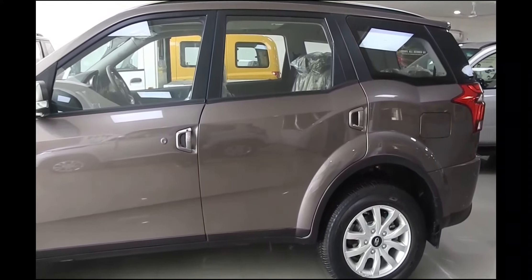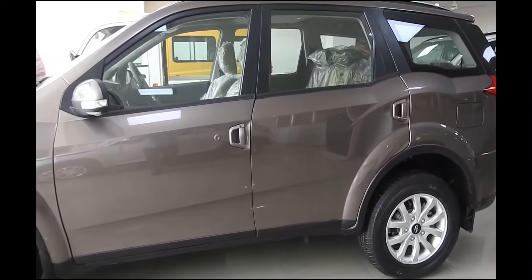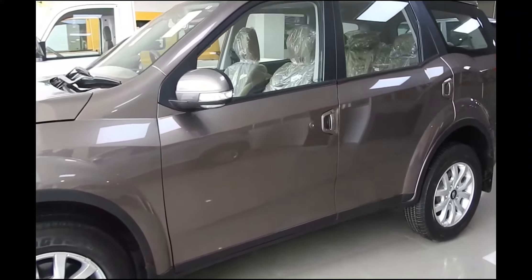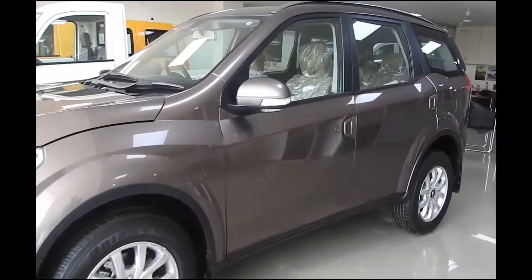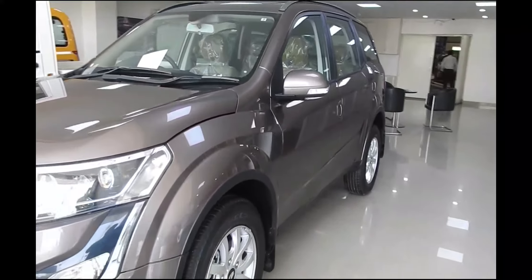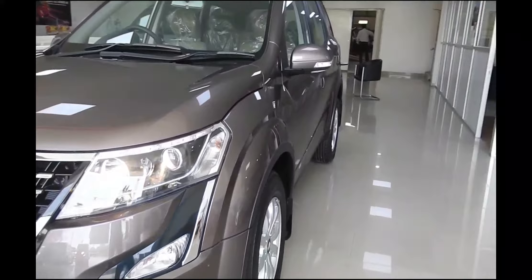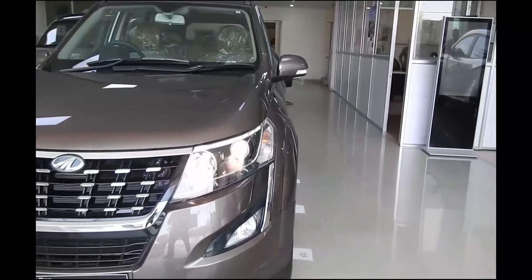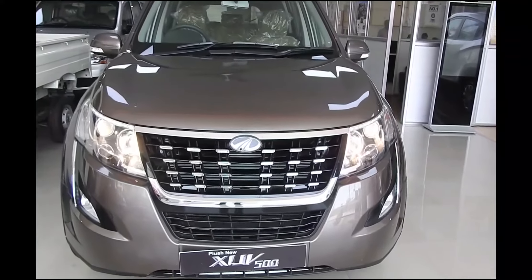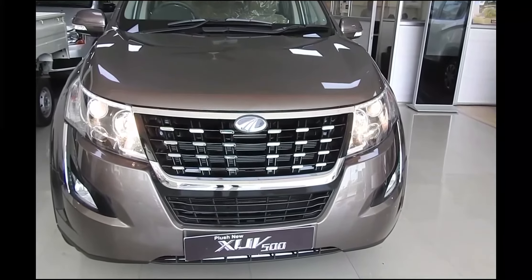The rear of the XUV 500 has received the biggest change — the D-pillar mounted lights have given way to a nice set of triangular units. The character lines on the boot lid have changed, and there's a large chrome accent that runs just above the number plate. Looking back at the XUV 500 over the years, the first iteration from 2011 with whisker grilles in the front bumper looked just a little meaner.